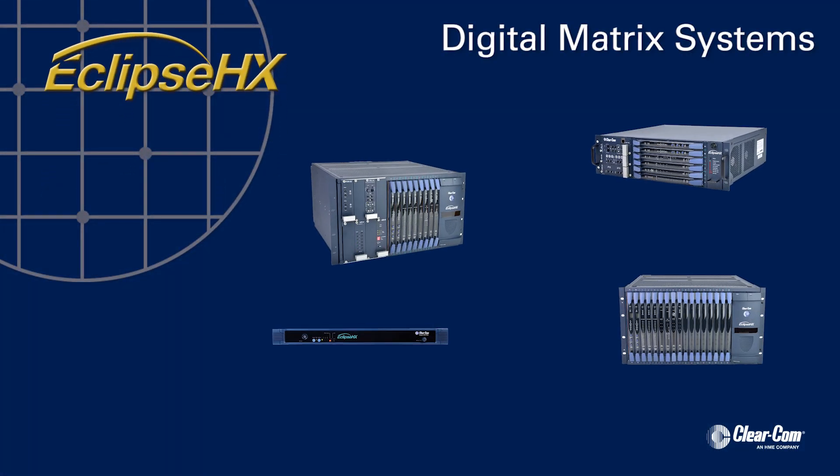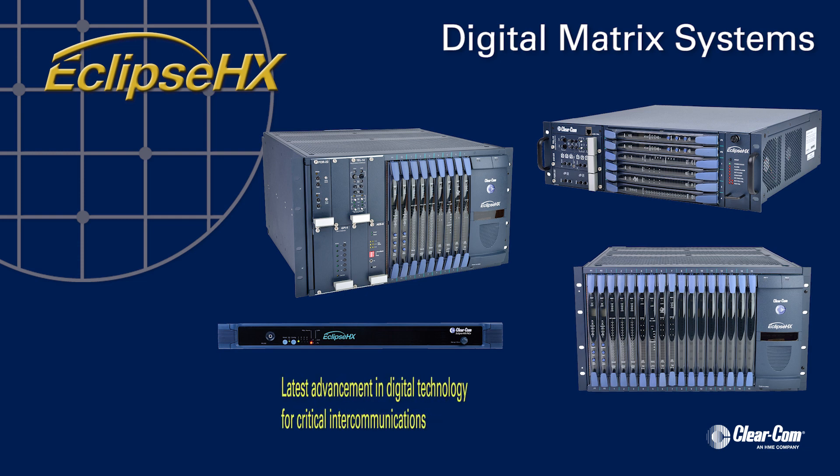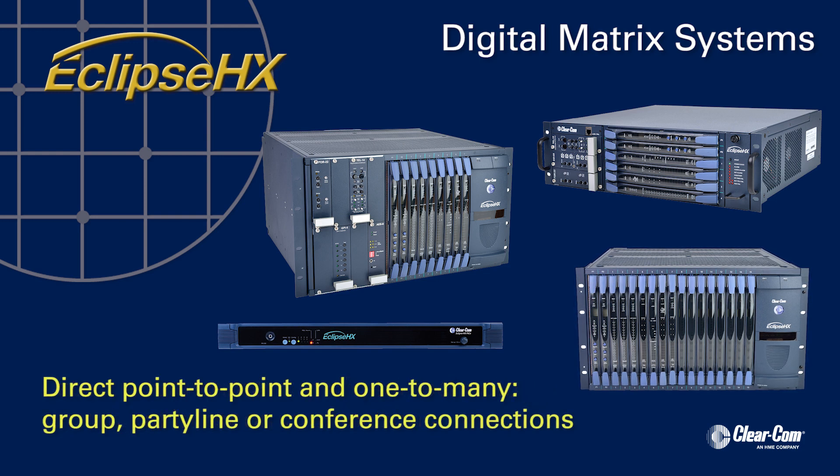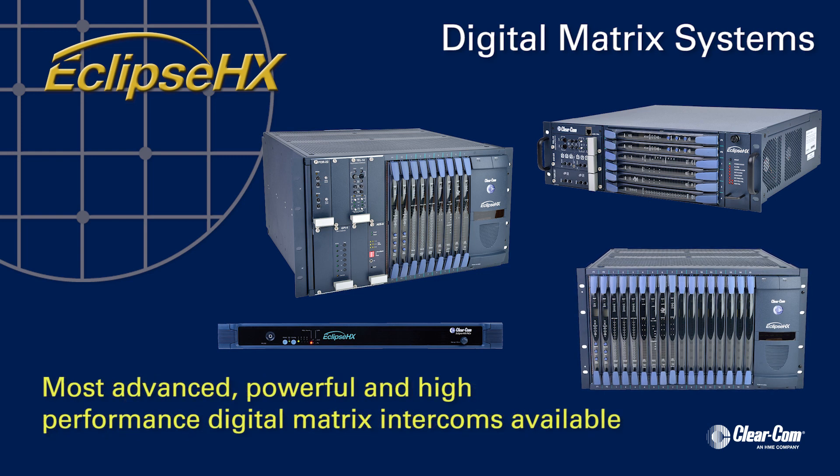Eclipse HX Digital Matrix Systems offer the latest advancement in digital intercom technology for enabling critical intercommunications among production teams who need direct point-to-point and one-to-many group, party-line, or conference connections, making them the most advanced, powerful, and high-performance digital matrix intercoms available.